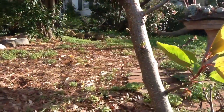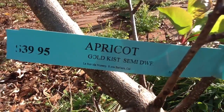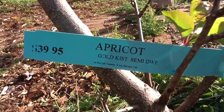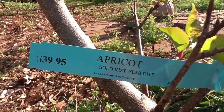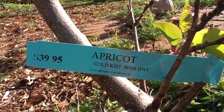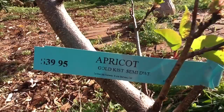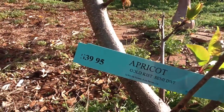This happens to be a golden-kissed semi-dwarf. This is a self-fruiting — in other words, some apricots need a friend in order to produce fruit, but this one makes it on its own. It costs $39.95.